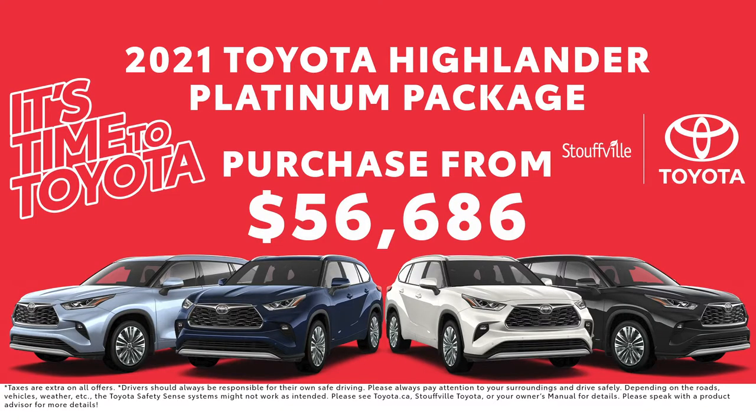If you have any questions you can call me, Tyler, at Stollville Toyota at 416-625-1042. And I'll see you next time.